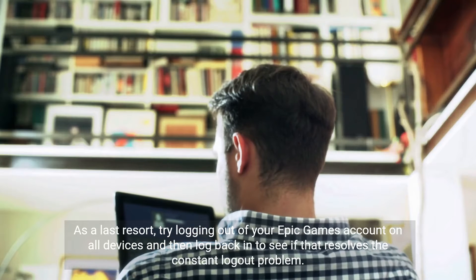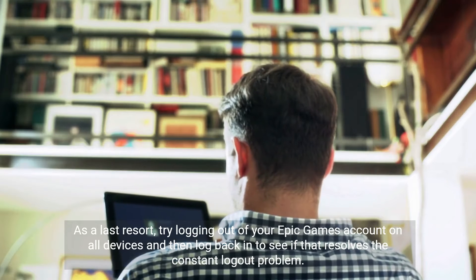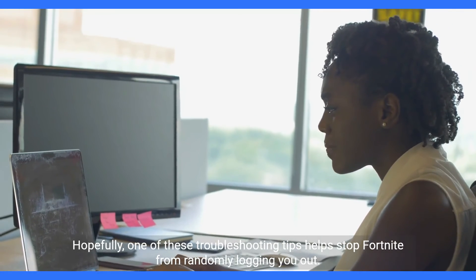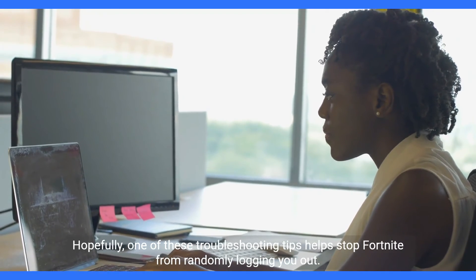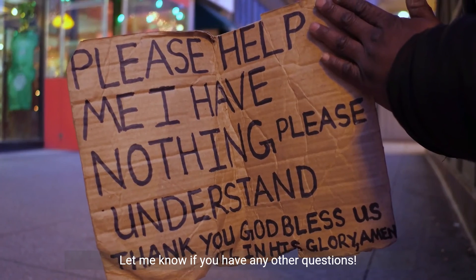As a last resort, try logging out of your Epic Games account on all devices and then log back in to see if that resolves the constant logout problem. Hopefully one of these troubleshooting tips helps stop Fortnite from randomly logging you out. Let me know if you have any other questions.